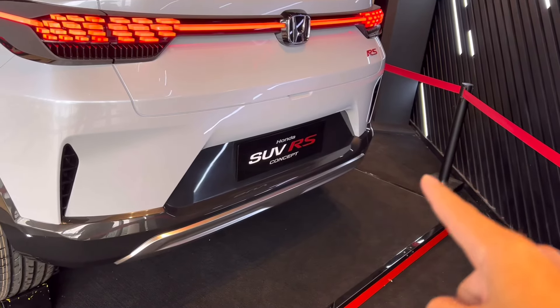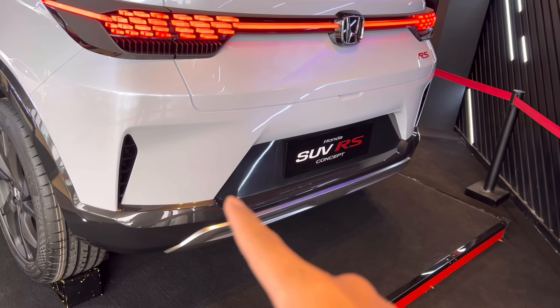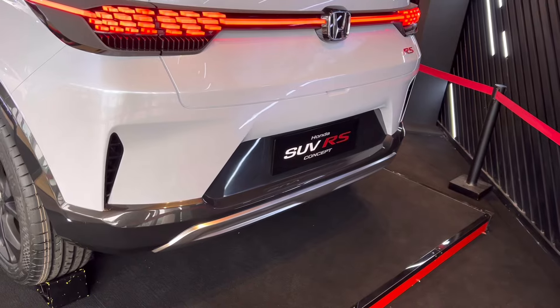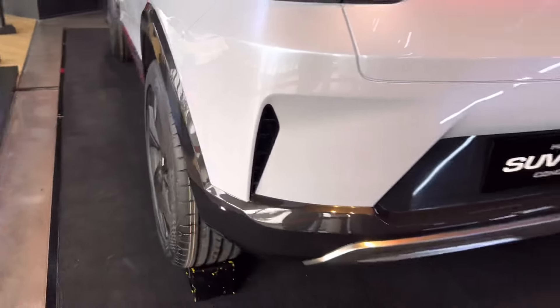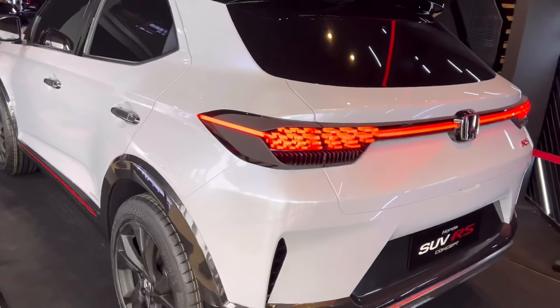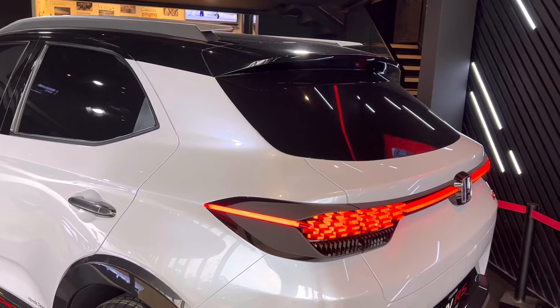Di bagian belakang ini, bumper bawah sudah ada, nice banget ya, dengan nuansa silver di bawahnya. Dan ini lubang angin yang memang fake ya. Dan dia modelnya two tone color ya teman-teman.